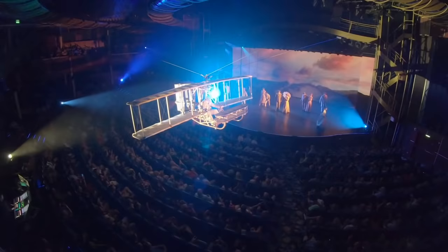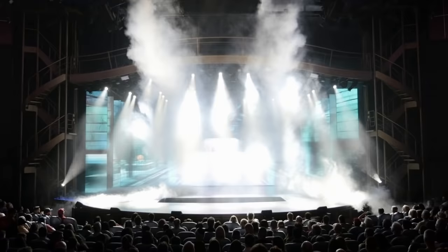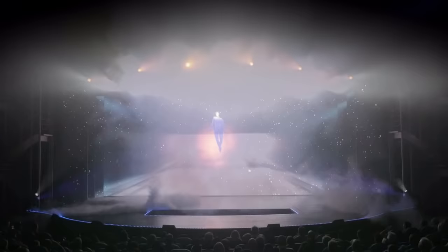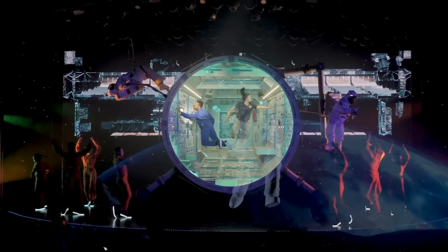Our next Symphony of the Seas secret is the best spot to see the show Flight. One of the signature shows on Symphony of the Seas is Flight, a musical tribute to mankind's endeavors to achieve flight, held in the Royal Theater. Based on recommendations from the show's tech team as well as our own experience, we think the ideal spot to sit is around the 6th or 7th row center, as these seats provide the perfect vantage point for the show's finale.